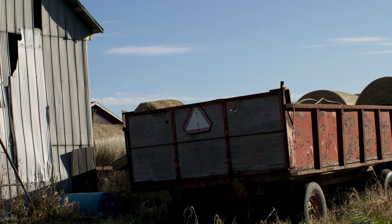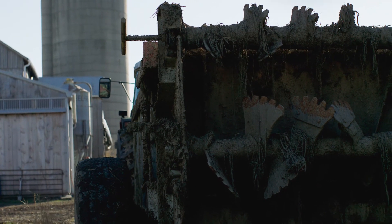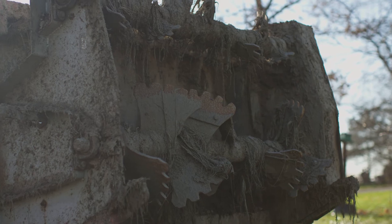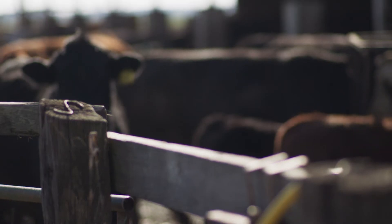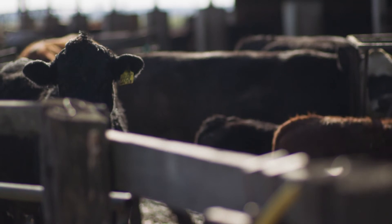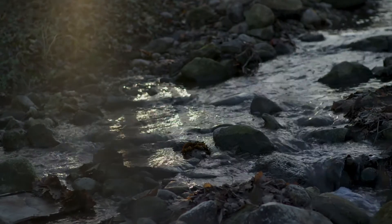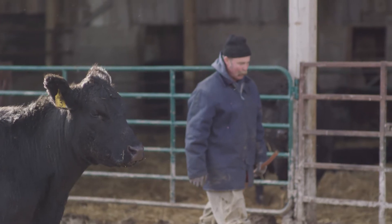Winter spreading is one of those things that isn't done a lot in the province, but it is done — applying on frozen soil or with snow cover. There's a real great chance that all that work you're doing is going to end up in the ditch or the creek, and we can do a lot better than that.